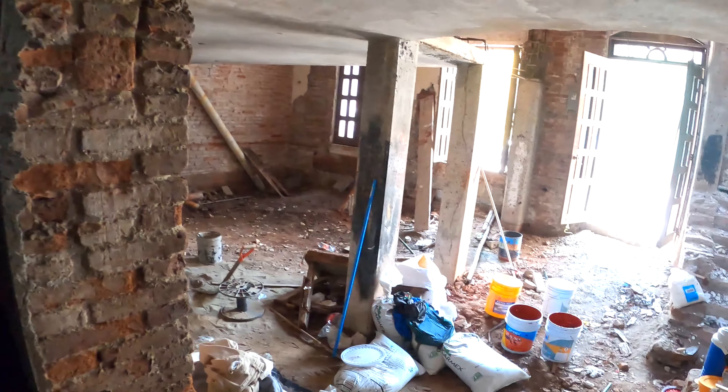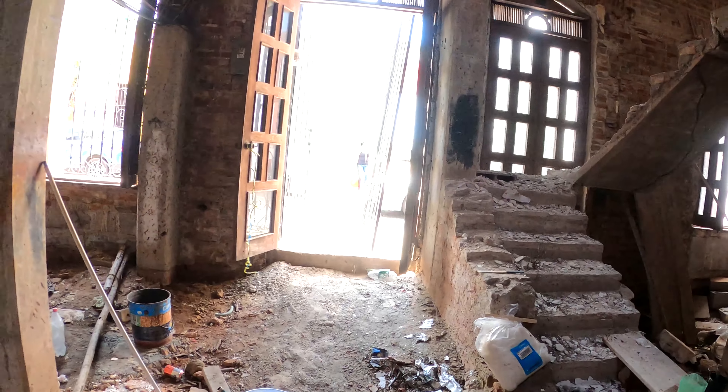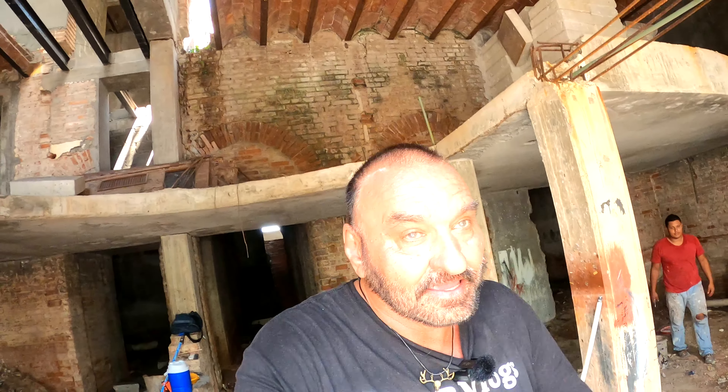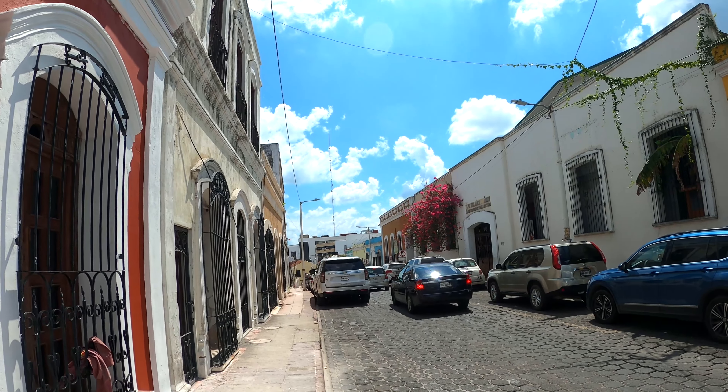So this is an old building. Look at this, guys — all bricks, everything bricks. Amazing. He says I can go in and take a look.